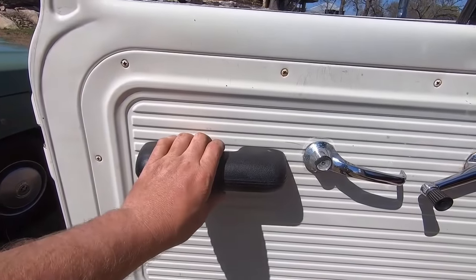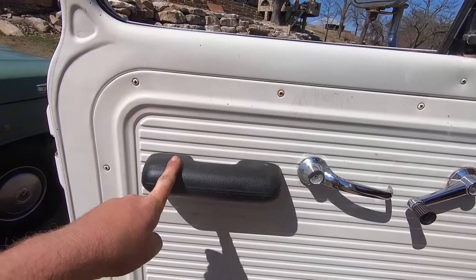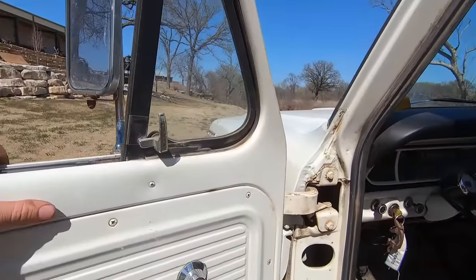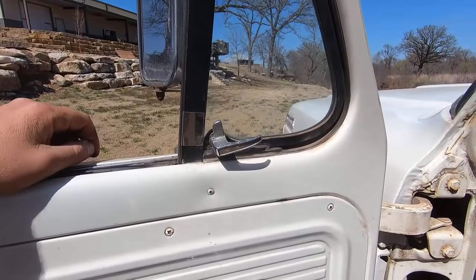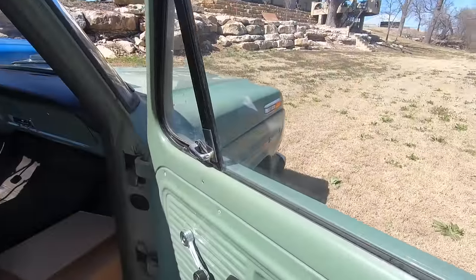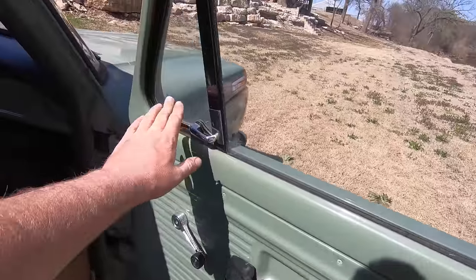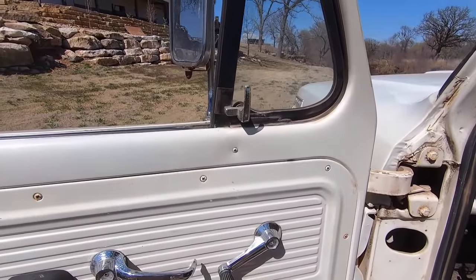These armrests were an option on the 67s, so you could have a 67 that doesn't have this armrest — it'd just be blank. That's an option to look for when you're looking at 67s. Another thing on the door is the vent window latch — it's a unique item to a 67. It has this arm and this tab over here. On the 69, it's just one little arm. These are the same from 68 to 72, but 67s had this different vent window latch.